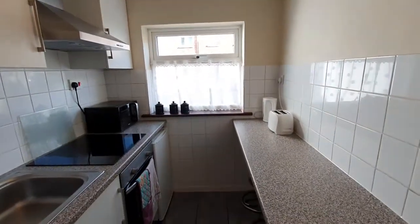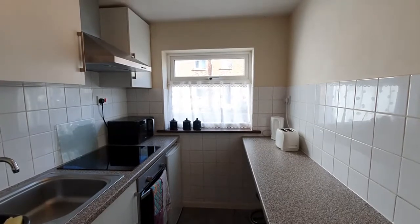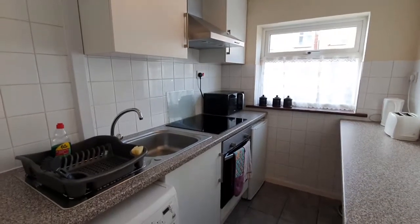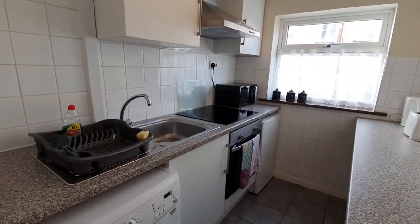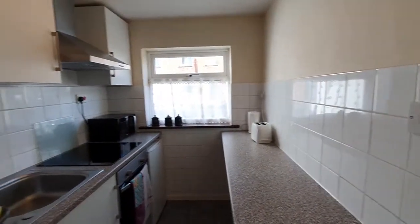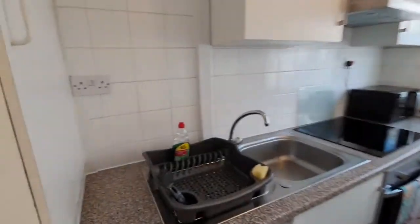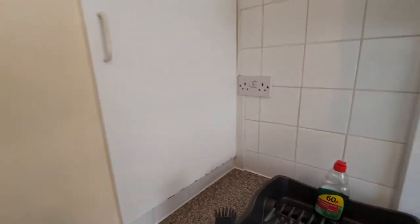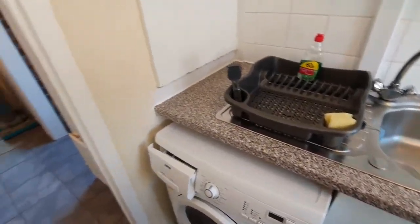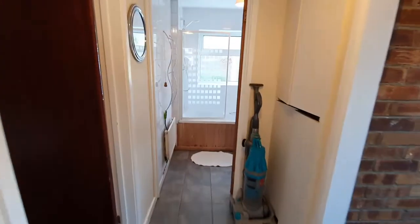There are three bedrooms — one twin, one double, and a single. The kitchen has a fridge with an ice box, full oven, microwave, kettle, toaster, all the cutlery and crockery, pots and pans that you need, a cupboard for your groceries, and a washing machine.